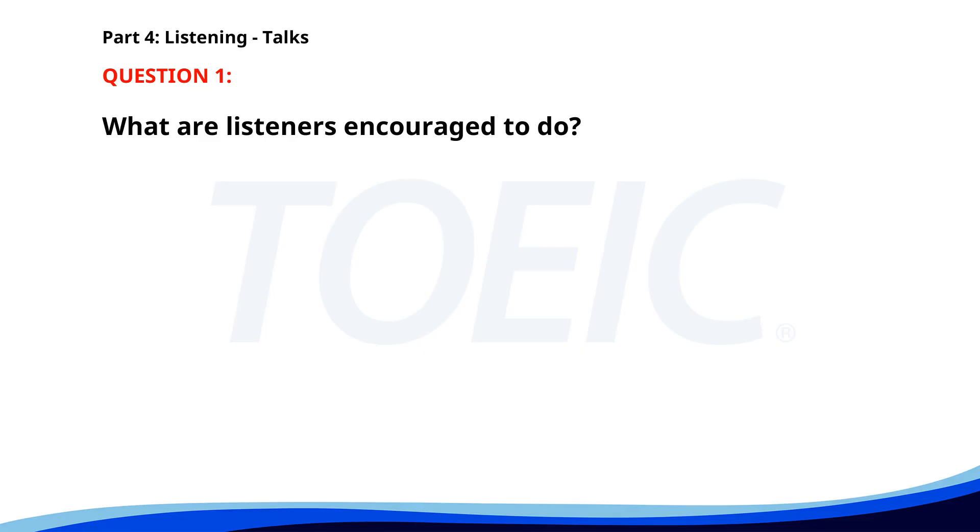Number 1. Good evening, listeners. This is a public service announcement regarding water conservation. Please be mindful of your water usage. Simple acts like turning off the tap while brushing your teeth and fixing leaks can make a big difference. Thank you for helping to save our precious resources. What are listeners encouraged to do? A. Use water carefully. B. Increase water usage. C. Replace all plumbing. The correct answer is A: Use water carefully.